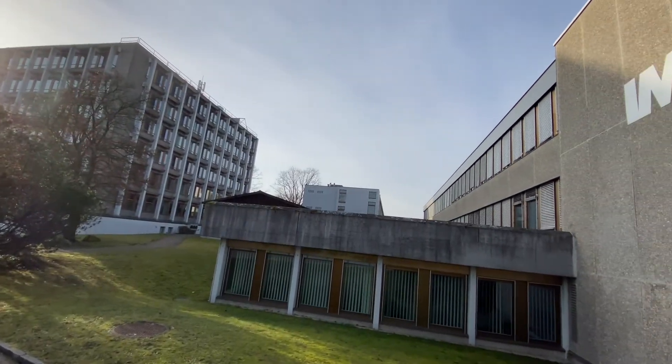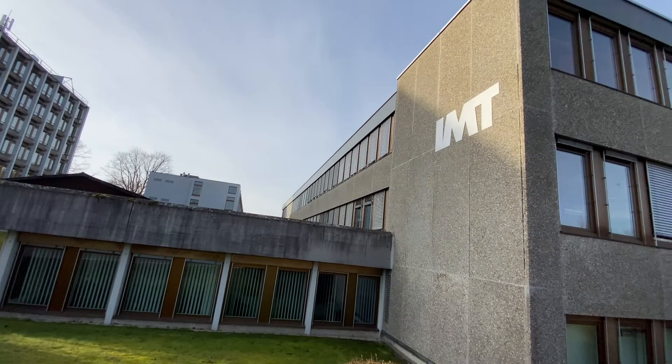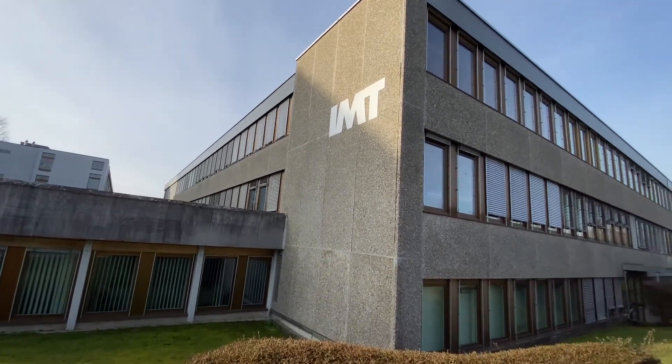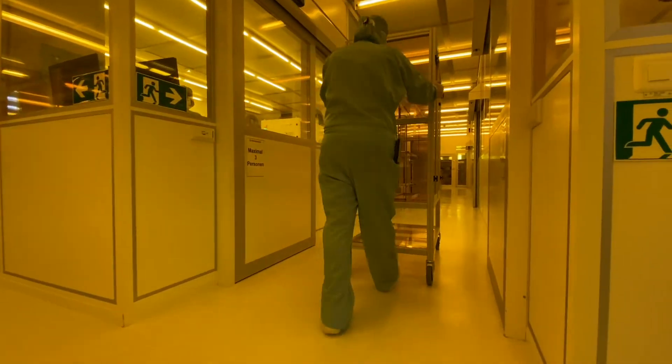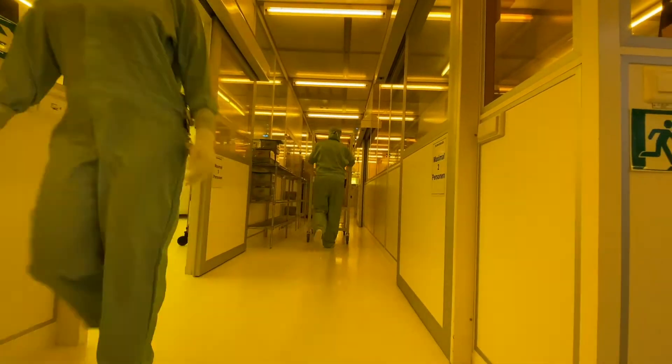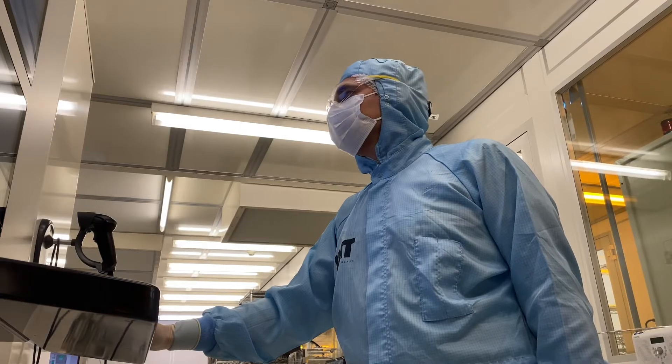Our company was founded in 1959. Today our staff comprises 115 experts from various fields and areas of expertise. Our core enabling technologies are thin film coating and micro patterning using microlithography.